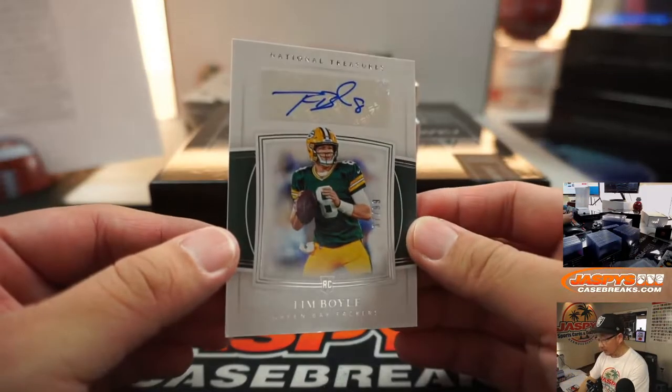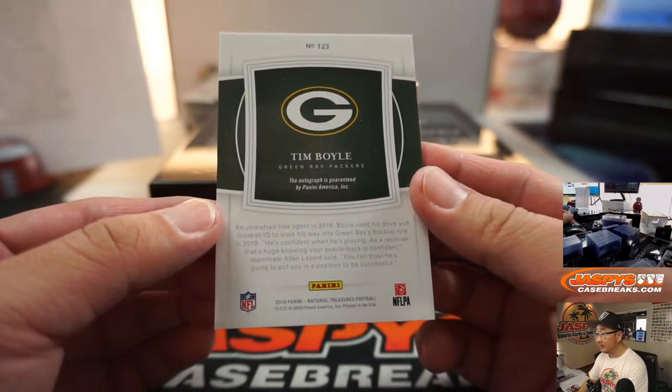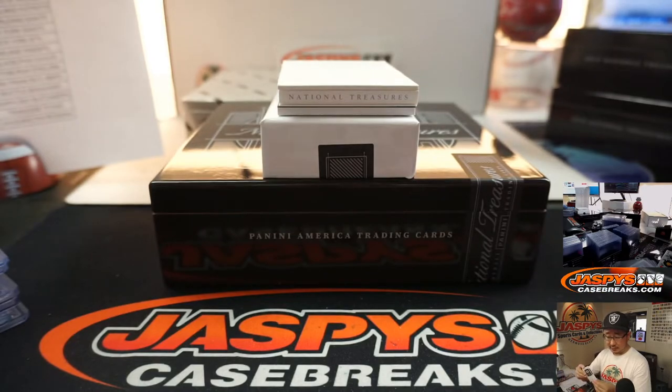Tim Boyle, 37 out of 99. Tim Boyle autograph for Green Bay — Hans with the Packers.